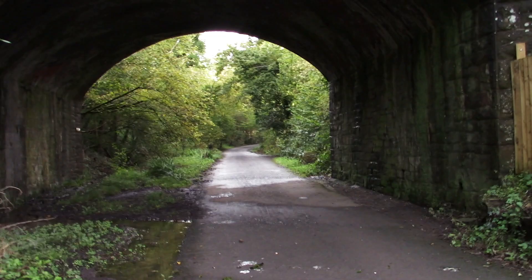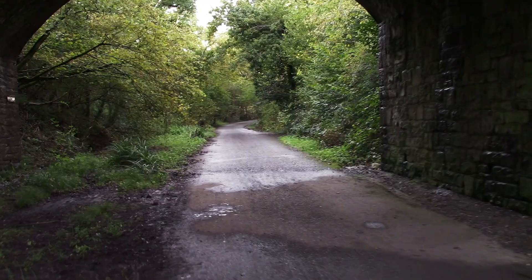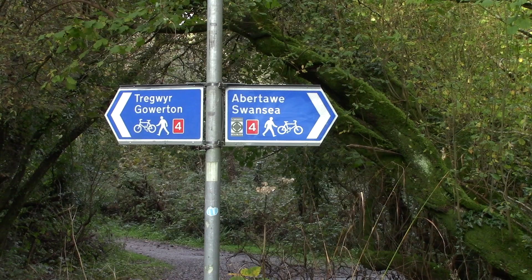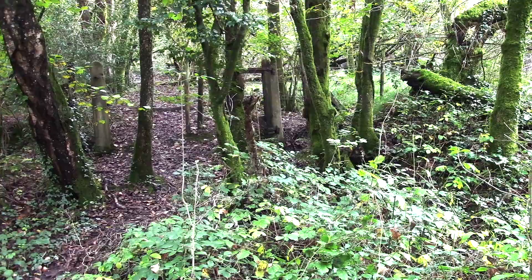We're now passing onto the A4118, the South Gower Road that we saw earlier in Upper Killay. We won't be going as far as Gowerton. The two concrete posts would have been a field gate entrance — I think part of the gate is still there. So you can see how much wider the total railway area was.